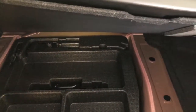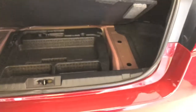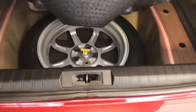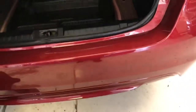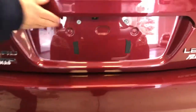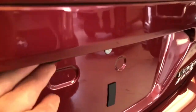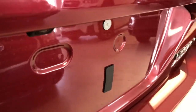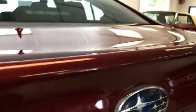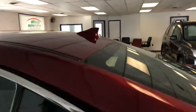Underneath that mat you have your jack and all your tools in case you were to need them. If you flip that panel up, down there is your spare tire. It does have a backup cam — if you look underneath there, that is the backup cam. And again, the fin on your roof is for your satellite radio.